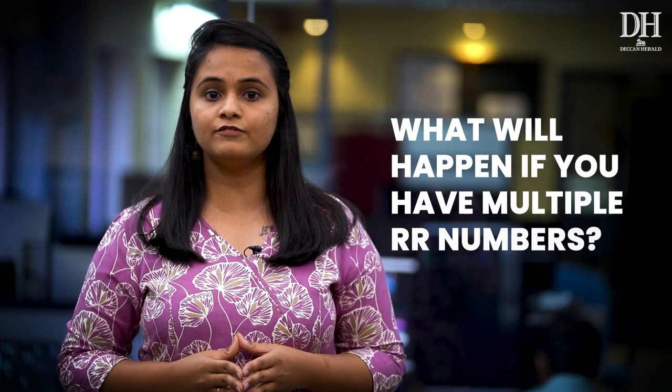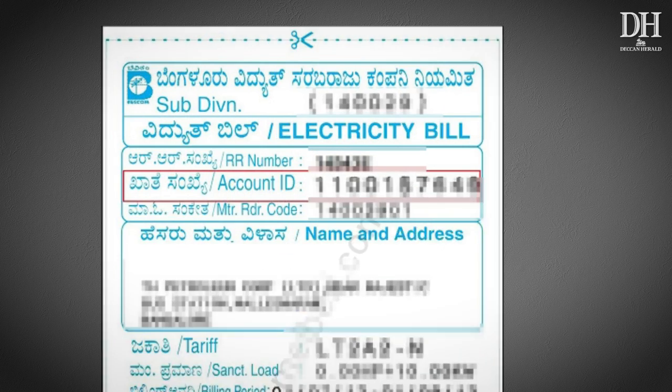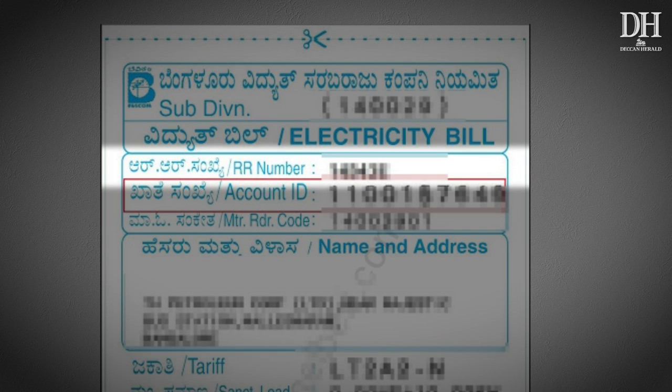What will happen if you have multiple RR numbers? If you look at any bill, you will see an RR number — this is the customer ID. The scheme will be extended only to 1 meter per consumer. For instance, if an individual has multiple Revenue Register or RR numbers linked to their name, they can avail of the benefit for only 1 meter.